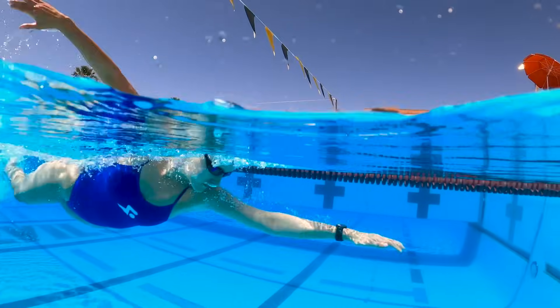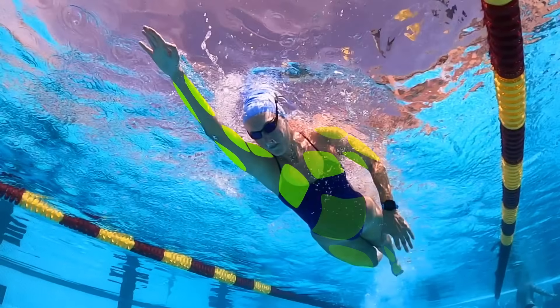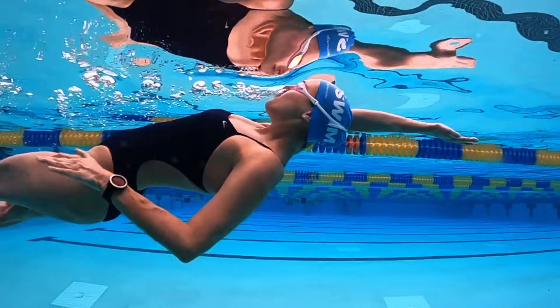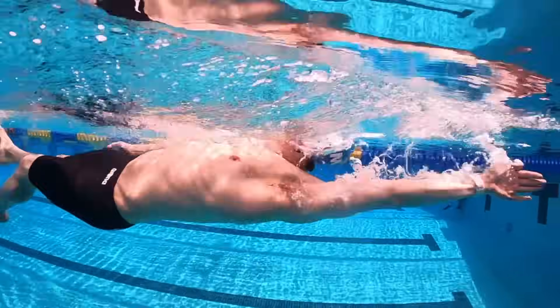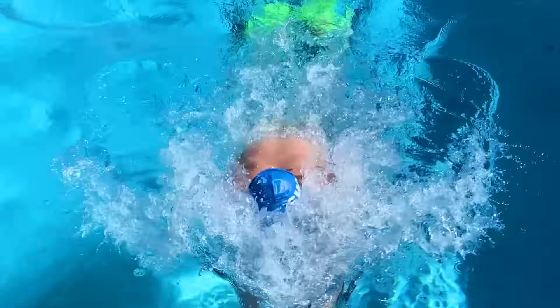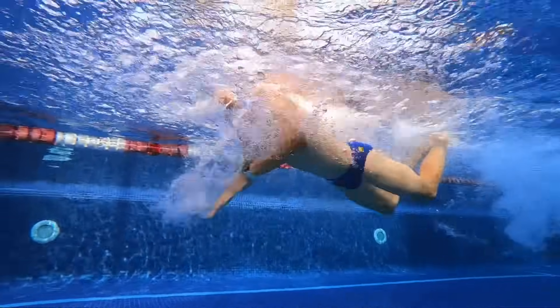Depending on which stroke you're swimming, you're going to engage different muscles. Freestyle primarily works the deltoids, triceps, and lats, along with the core muscles to stabilize the body. Backstroke, on the other hand, focuses on the lats, hamstrings, quads, and glutes. Breaststroke engages the pecs, biceps, inner thighs, and calves, while butterfly uses mainly the shoulders, chest, abs, and legs.